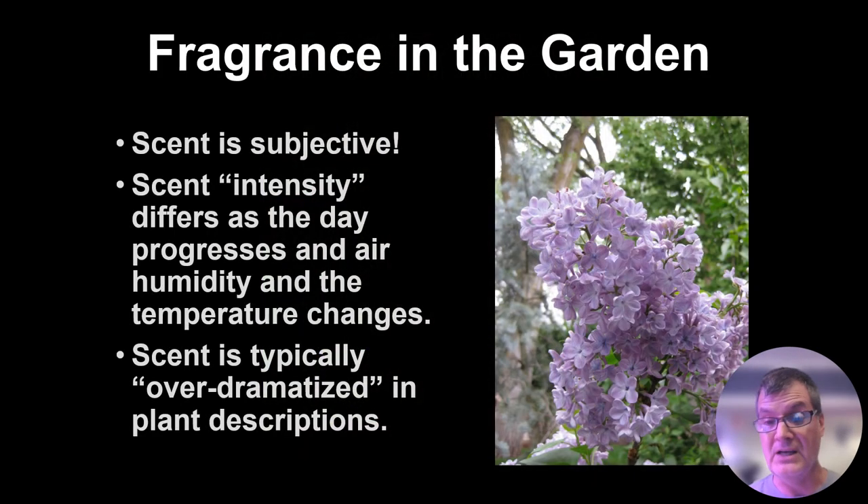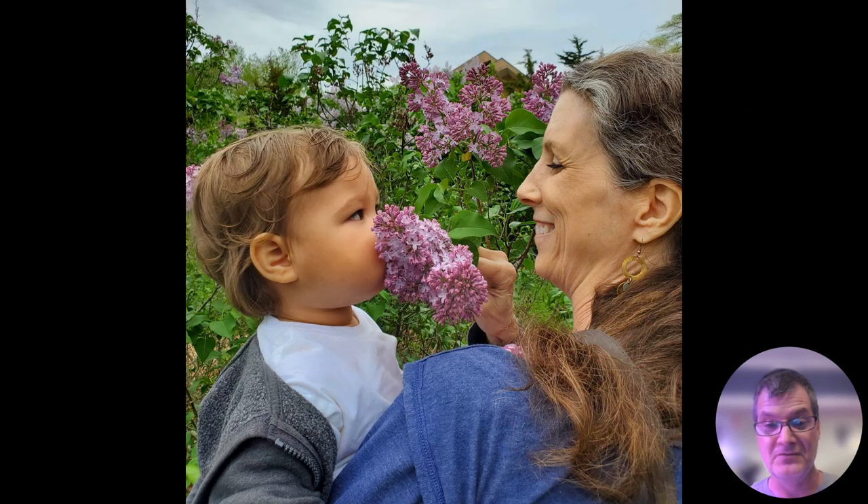Scent is subjective — not everyone loves the scent of lilacs, though I do. The intensity of scent can differ as a day progresses. There are humidity components, the temperature. I also feel that scent is over-dramatized in plant descriptions. I've created entire fragrant gardens using plants that were new to me and felt they had very minimal scent. So we'll focus today on those that I think are the most impactful or potent in terms of fragrance.